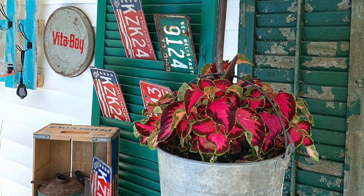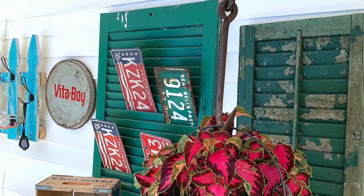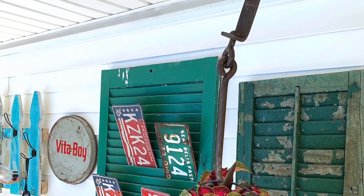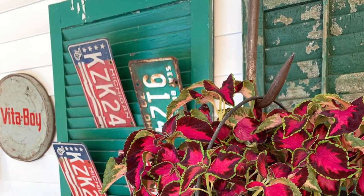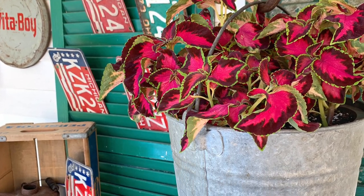I think one of my favorite junk finds in my garden this year is this butcher's hook, which I used to hang up a basket of coleus. I bought it at a garage sale, so it wasn't free — I paid $5 for it.